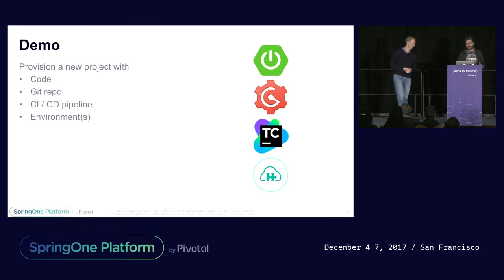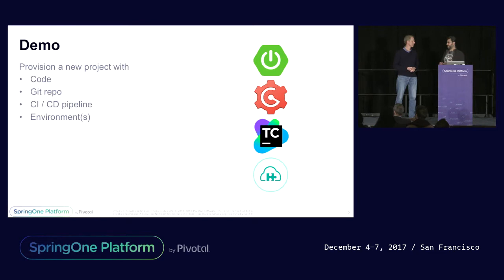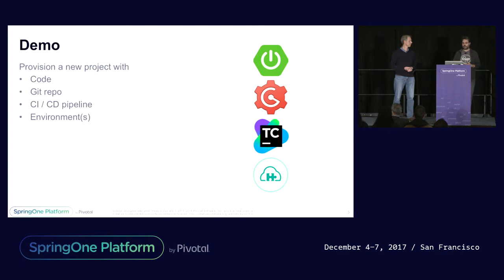We're going to do a demo, and in the demo we're going to provision out a new project. That's going to start with getting Spring Boot code out of Spring Initializer. We're going to set up a Git repository using GOGS, a lightweight Go-based repository, a CI/CD pipeline with TeamCity, and then set up some environments via PCF Dev. All of this is running locally on my machine. Now traditionally, Ted, if we're going to try to do this in a traditional environment, how long do you think that might take?